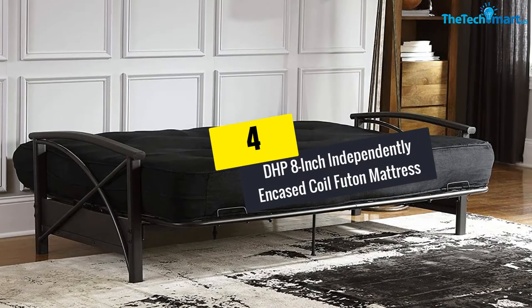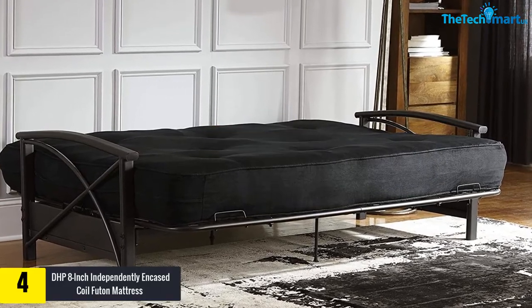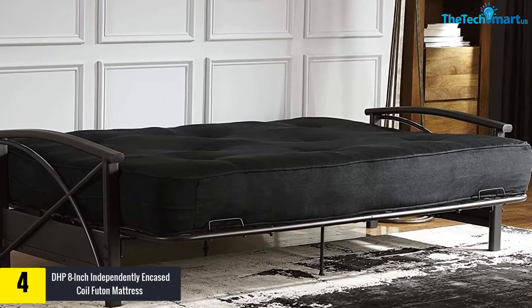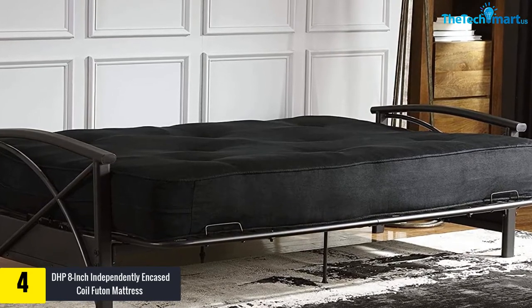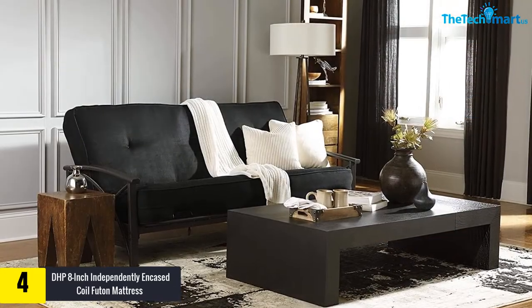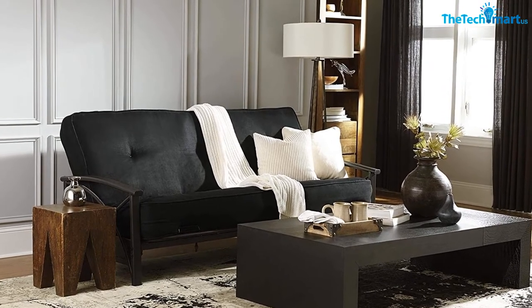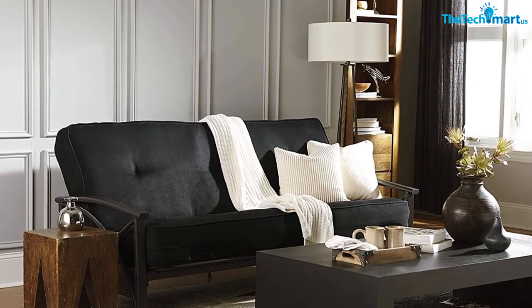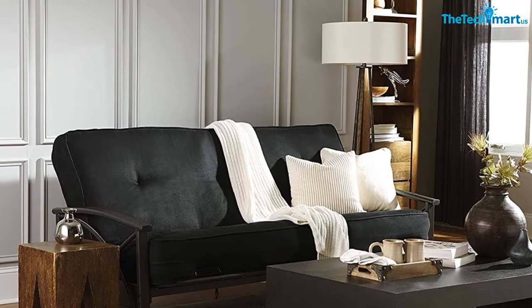Moving on at number 4, we have the DHP 8-Inch Independently Encased Coil Futon Mattress. A perfect addition to your already existing futon frame, this full size black model is comfortable, stylish, and perfect for your modern interior. It is mostly available in 6 color variations to choose from. This mattress comprises polyester and foam layering taking place right between the cover and coils, which helps in presenting lavish comfort and support to your whole body while you sleep on it.